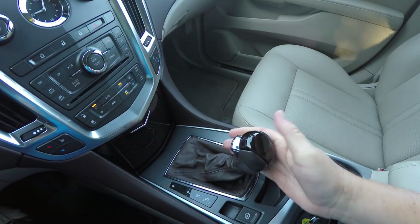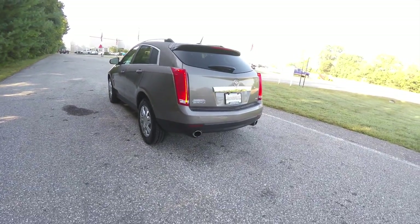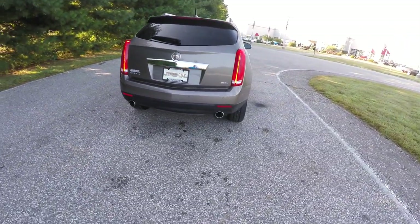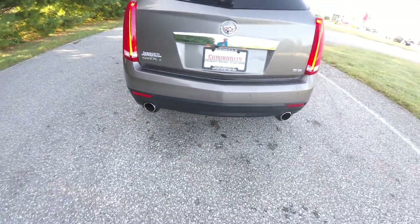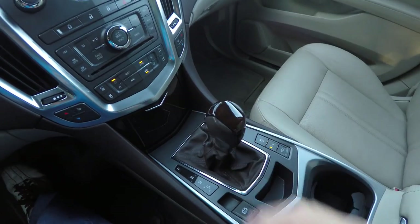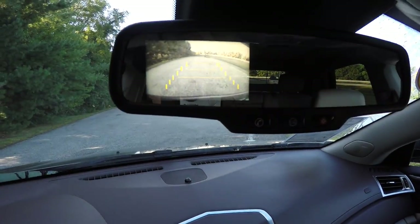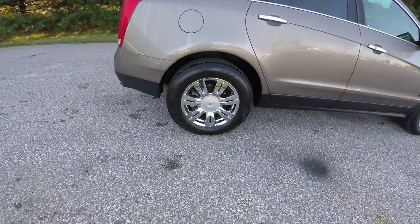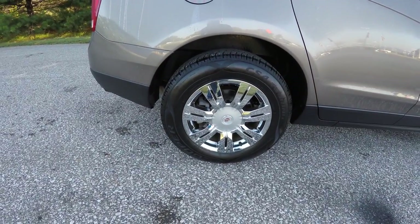It has a six-speed automatic transmission with manual shiftability. The vehicle is equipped with smart key access with remote start, front and rear parking sensors with a backup camera, and dual exhaust. The backup camera is activated by placing the vehicle in reverse, displaying in the rearview mirror with active guidance lines and distance measures. 18-inch chrome clad aluminum wheels on 235/65 R18 tires.